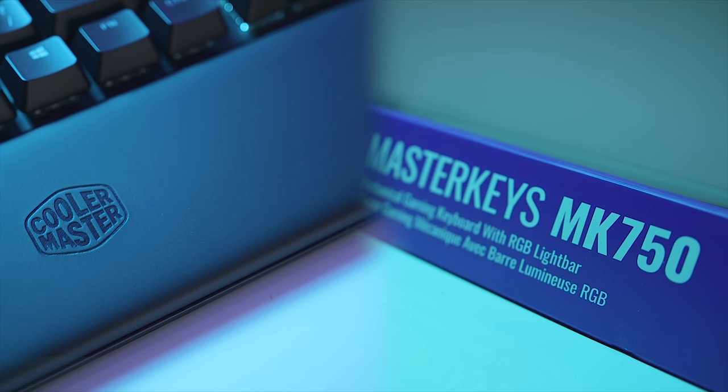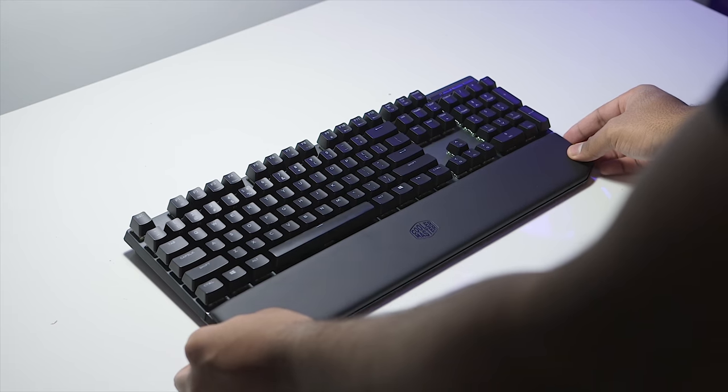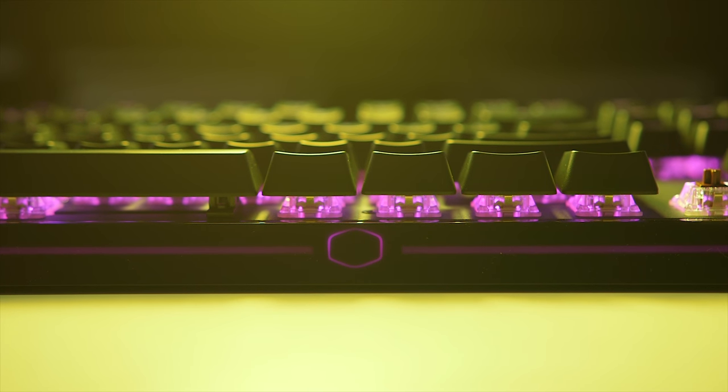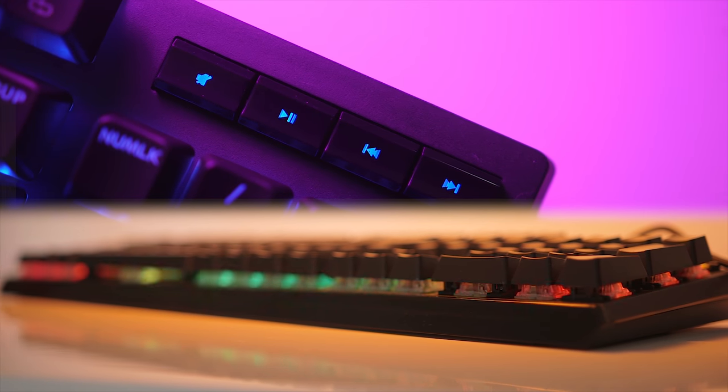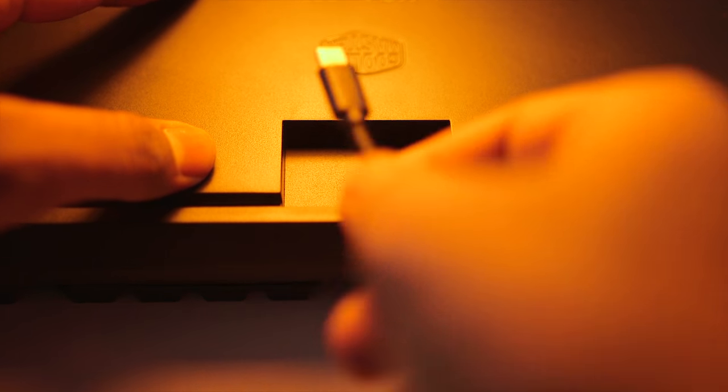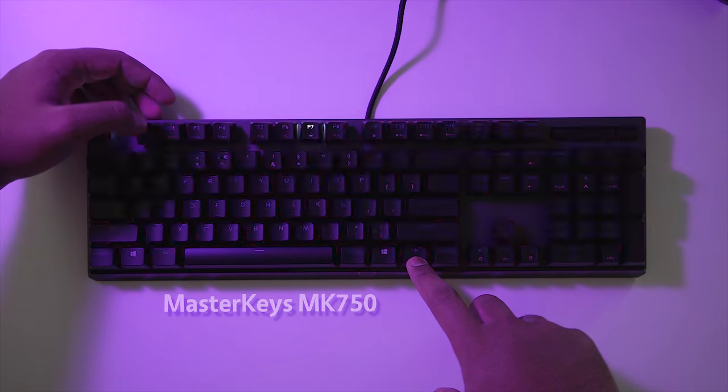The new Mastercase MK750 keyboard comes with a comfortable magnetic wrist rest, beautiful RGB light bar on the perimeter, per-key lighting control with a variety of Cherry MX switches, and a bottom Type-C connection. Cooler Master doing it right — check it out below.